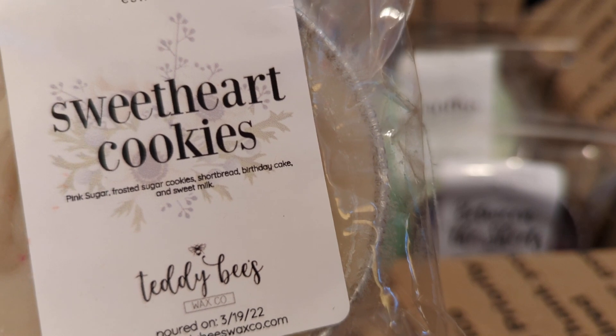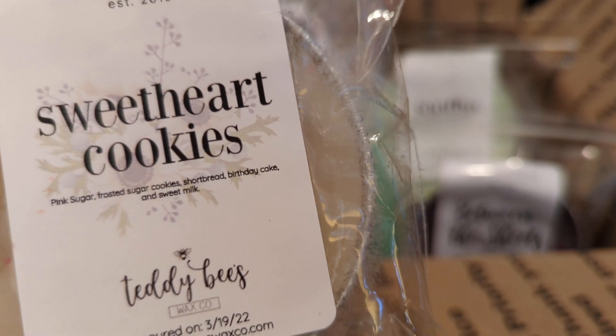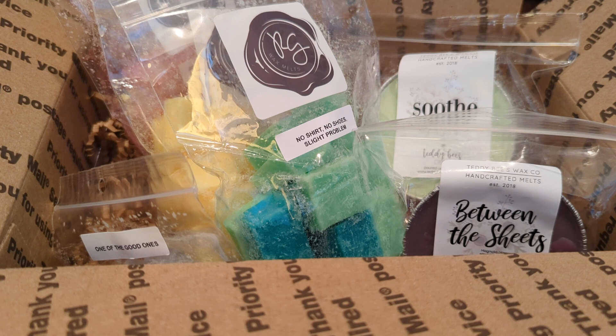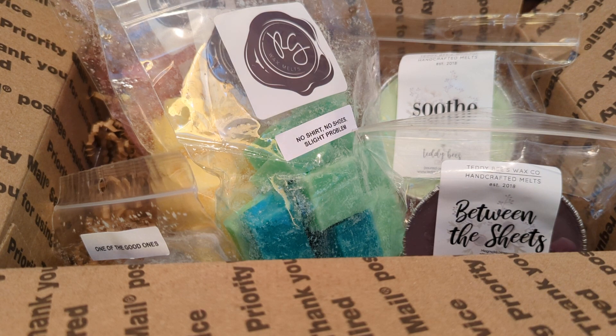Then we have 'Sweetheart Cookies,' which is pink sugar, frosted sugar cookies, shortbread, birthday cake, and sweet milk. This one smells really really good — it really smells like birthday cake, or maybe cookies. It smells like something you could eat. The pink sugar is more in the background — I get it, but it's light. I do like it.